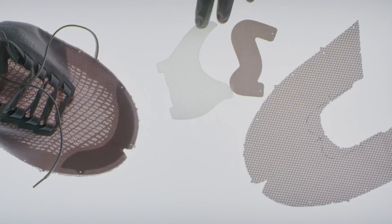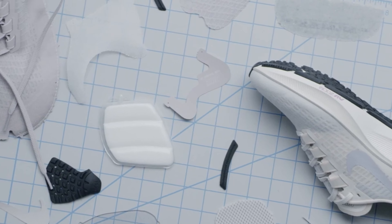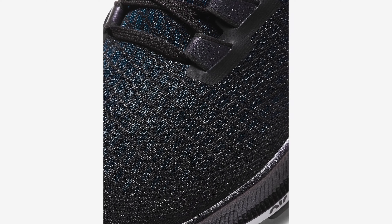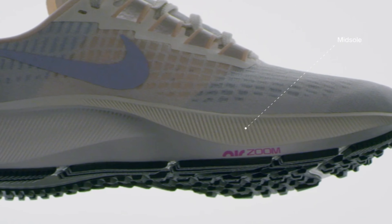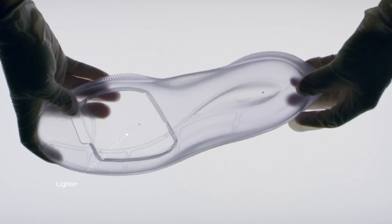The biggest difference for the shoe is going to be the upper. This time it's made with a translucent textile upper and mesh details, which helps with ventilation. The prior year's version just had a mesh upper with perforations. Another big change is that this shoe will be using React foam, which is a significant departure from the Cushlon foam used in previous years.